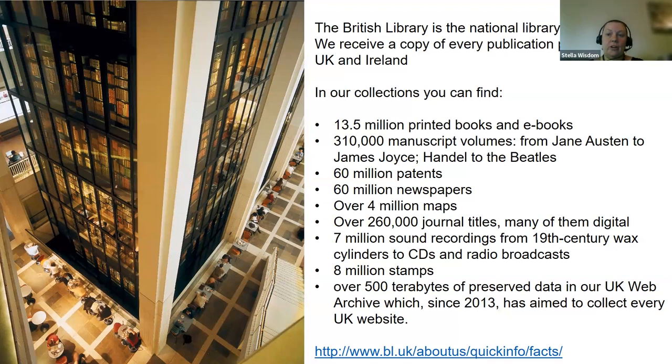We are the National Library of the United Kingdom and we're one of six legal deposit libraries. There are two other national libraries: the National Library of Scotland and National Library of Wales, and we collaborate closely with them. We've got vast collections — you can see in the photo here the King's Tower, an iconic feature in the British Library's building in London, a glass tower of books from King George III's collection.